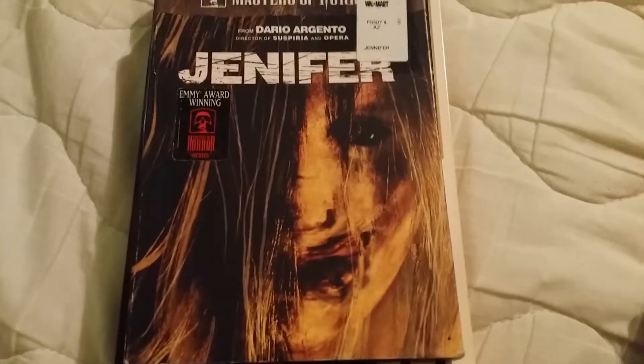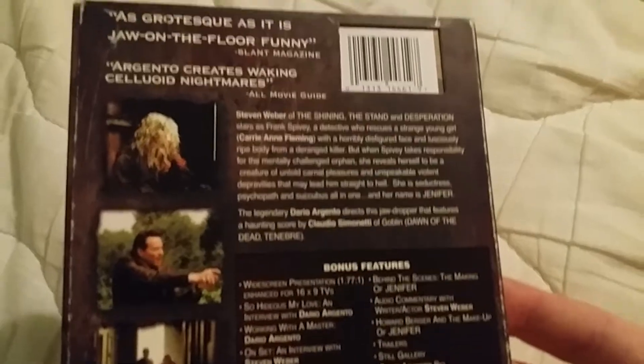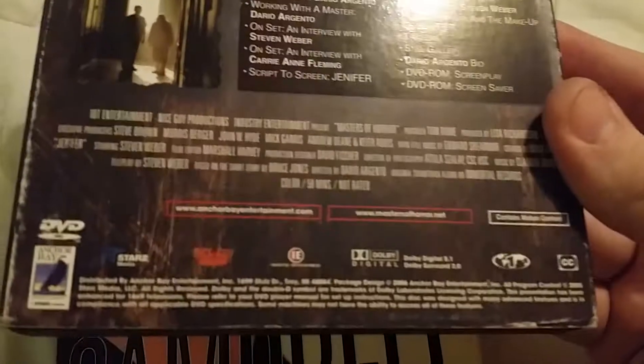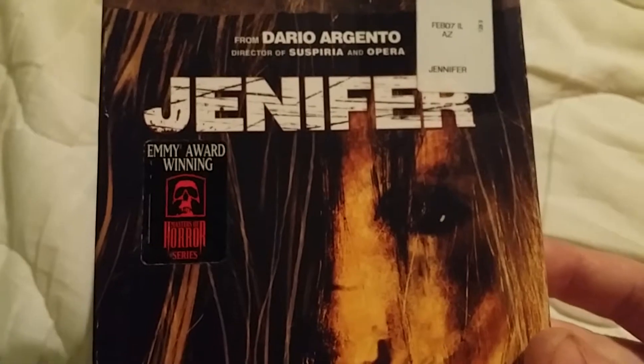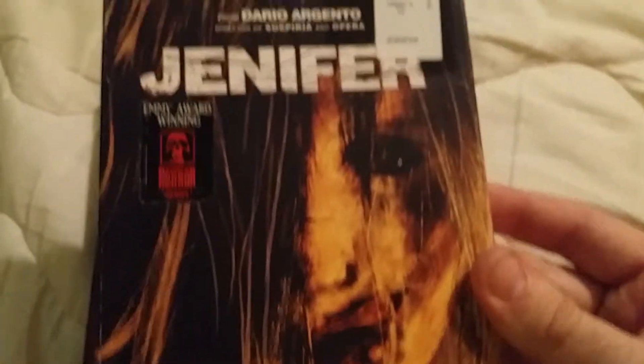First off, to add to my Anchor Bay and Dario Argento collection, I picked up Jennifer here. I watched this a long time ago and thought it was pretty interesting — a cool movie. It's one of those shorter movies, maybe 45 minutes to an hour long. Masters of Horror was like a TV show, so they had to keep them under an hour. Some pretty decent ones in there. This one comes with the slip cover from Walmart, so that's pretty cool — Dario Argento's Jennifer.